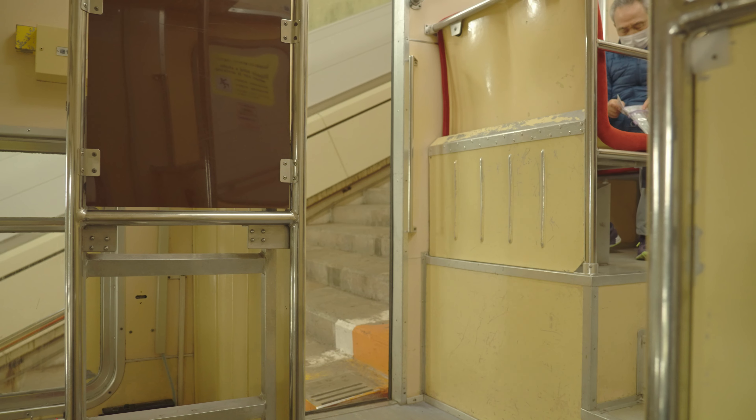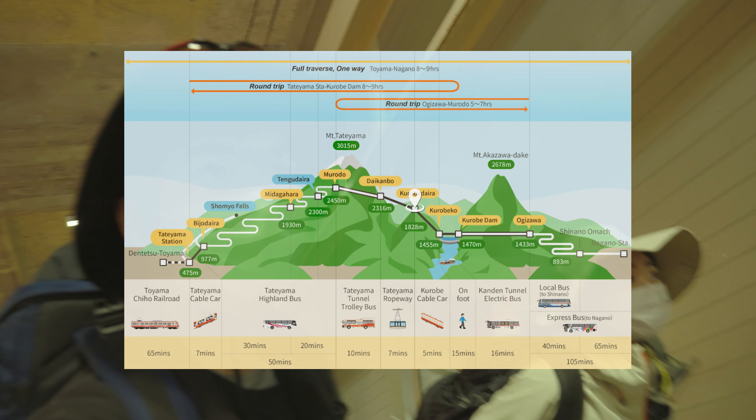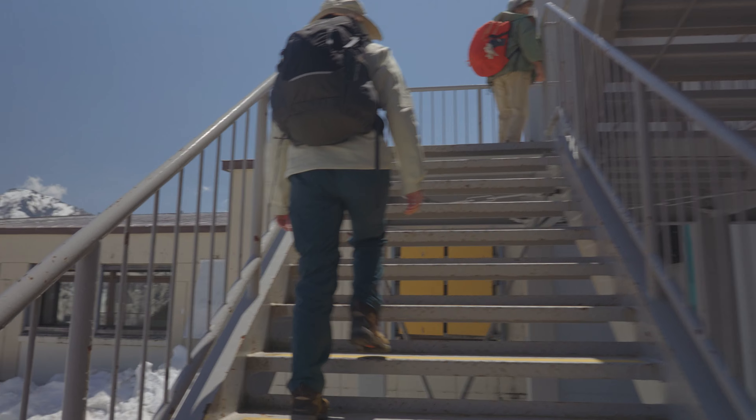Next, let's take the second vehicle — the cable car — to the Kurobe Daira Station. The Kurobe Daira Station has an observatory, so let's take a look.